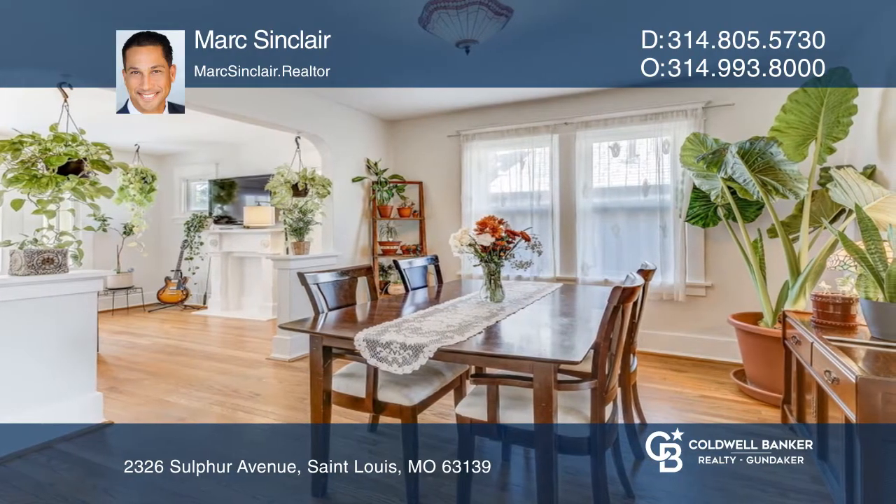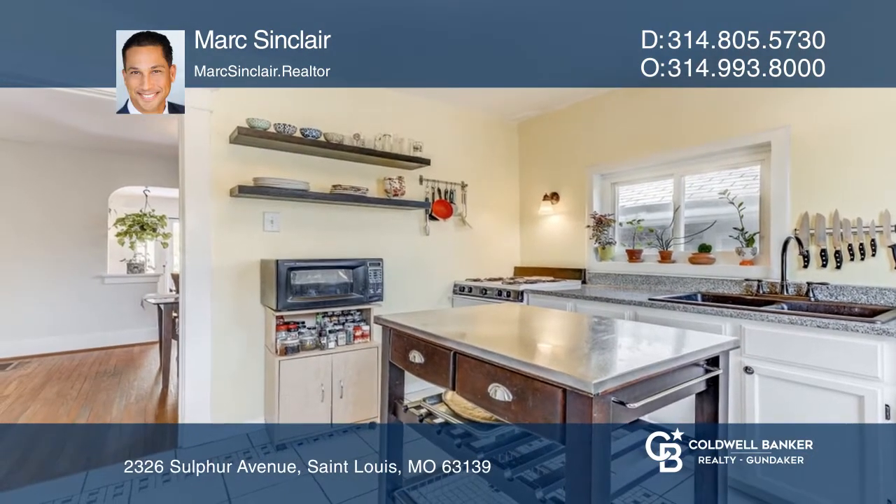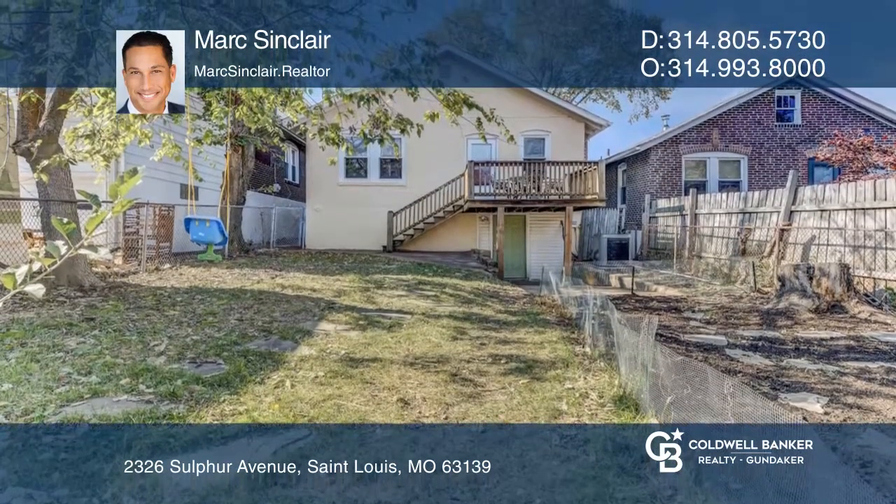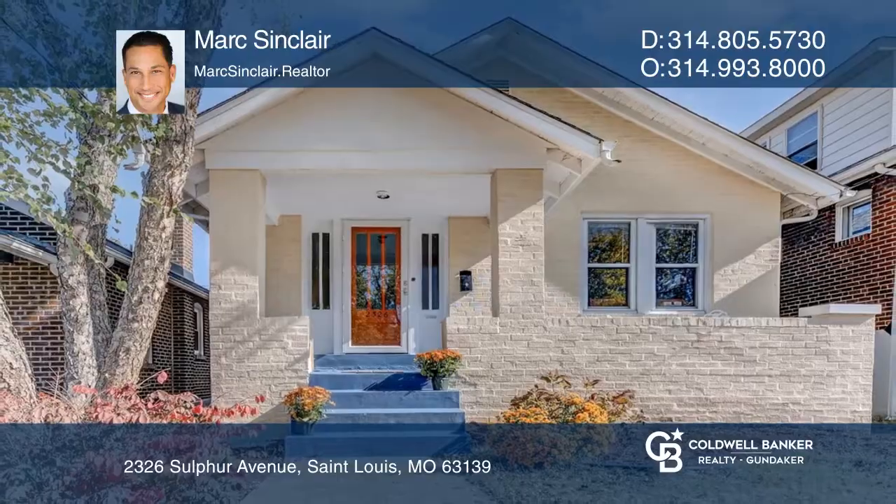The reasonably upgraded kitchen boasts lots of countertops, white cabinetry, newer appliances, and access to the awesome deck with views of the green space. Mark Sinclair has all the details.